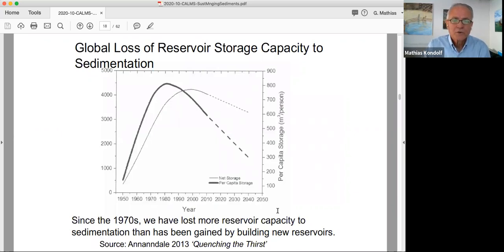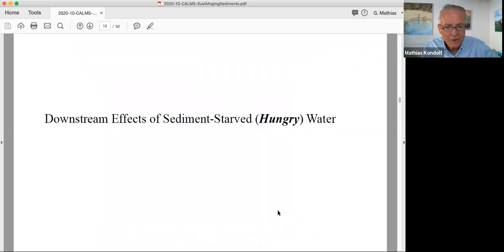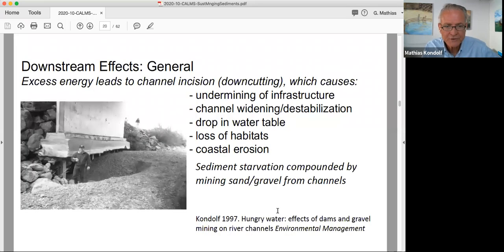Globally, we are losing a lot of reservoir capacity to sedimentation. Even with the current dam-building boom, since the 1970s we've been losing more reservoir capacity to sedimentation than has been gained by building new reservoirs. This is from George Annandale's book, Quenching the Thirst. It's a global problem — this loss of reservoir capacity should motivate interest in sustainable strategies to manage sediment. Now I'd like to talk about the downstream effects of trapping sediment in reservoirs and releasing sediment-starved water.